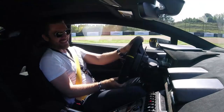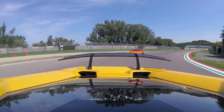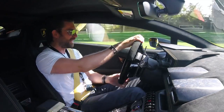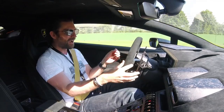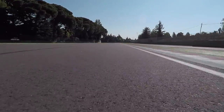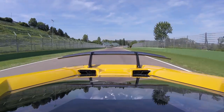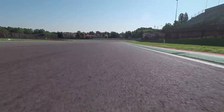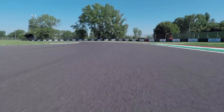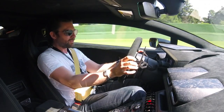We're really getting to the edge of what road car gearboxes can do — these twin clutches are just incredible. One thing that's incredibly apparent is just how much soul and character a naturally aspirated V10 engine has.